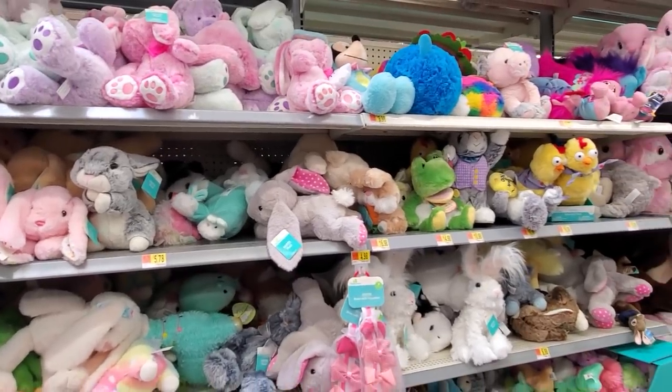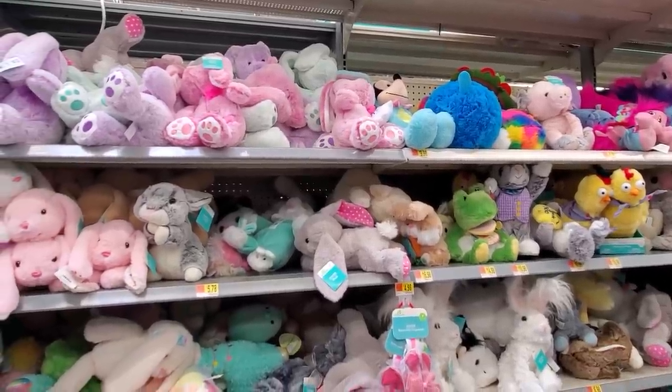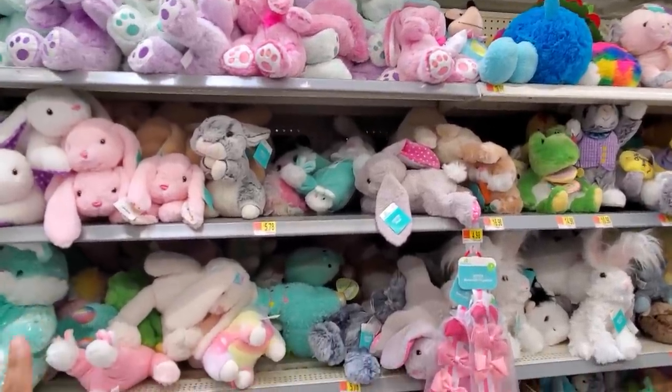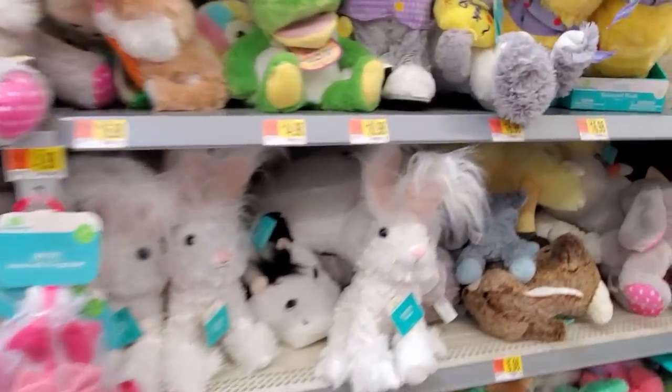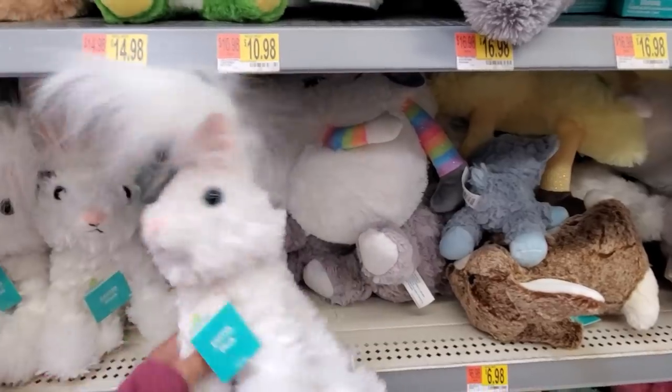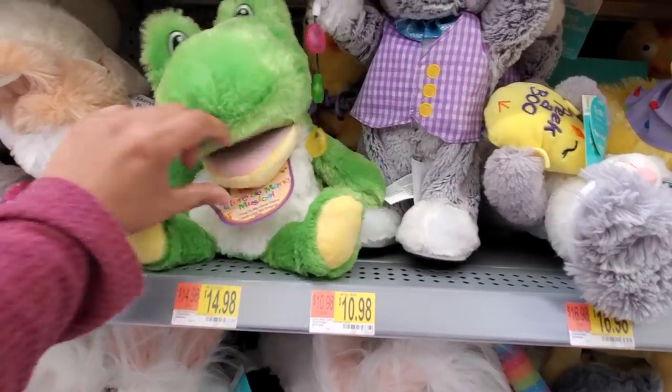This entire wall is dedicated to plushies. I see a Mickey Mouse bunny on top. Pretty much I believe it might be $10. Some are gonna be $5.78 here depending on what you're looking for. Look how funky — okay, that one's pretty funky looking. And that's gonna be $7.